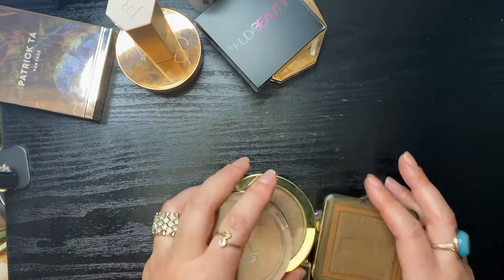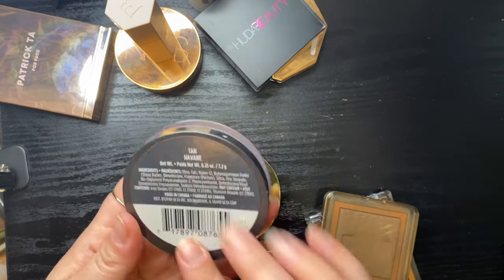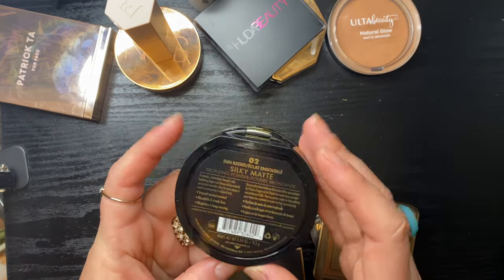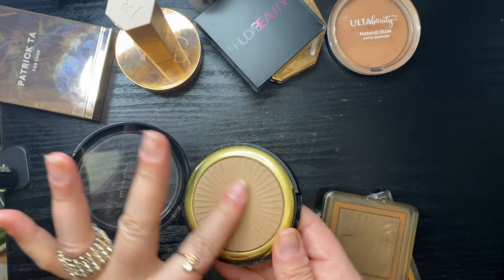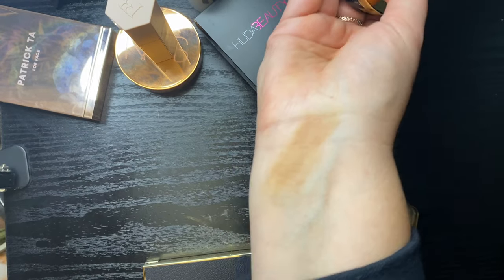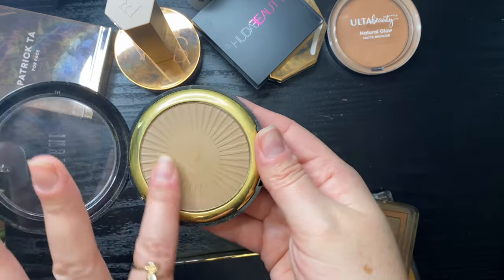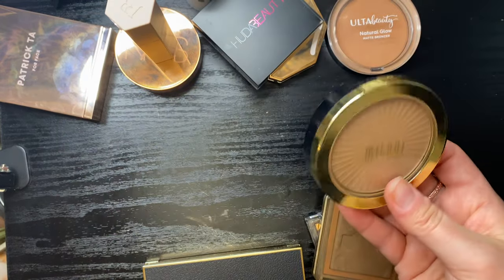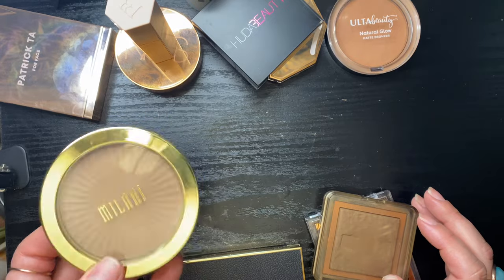My powder bronzers — my Ulta Natural Glow Matte Bronzer in Tan is one of my favorites, would definitely repurchase. My Milani Silky Matte Bronzing Powder in Sunkissed — I've used these up in the past but I don't love it enough compared to my other powder bronzers now, so I'm getting rid of it.